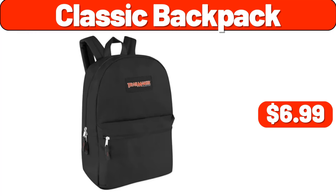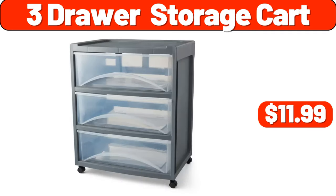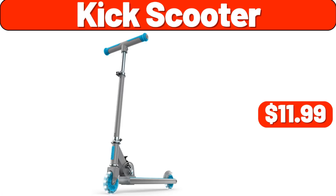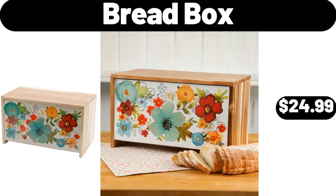Canister sets for kitchen counter, 3-piece, $18.99. 3-drawer storage cart, $11.99. Vacuum cleaner, $43.99. Kick scooter, $11.99. Pan set, 8 pcs, $29.99. Comforter duvet insert, $19.99. Bread box, $24.99.